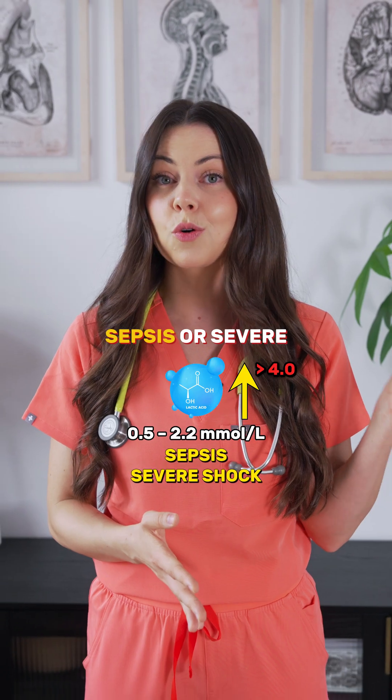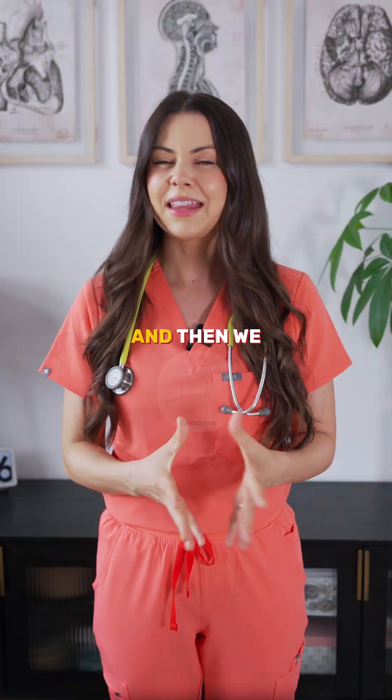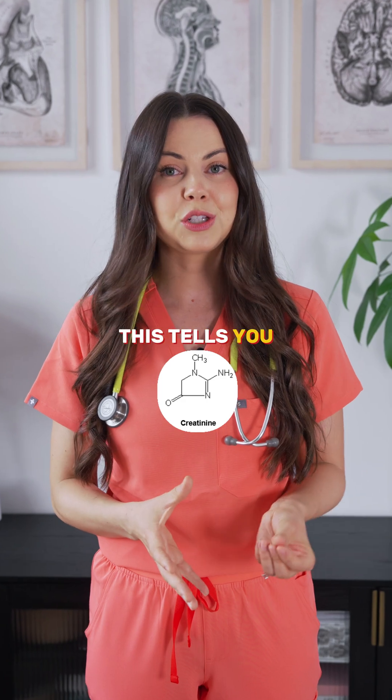Lactate levels reflect tissue perfusion. Normal is 0.5 to 2.2. Above 4 suggests sepsis or severe shock, and this needs aggressive treatment.